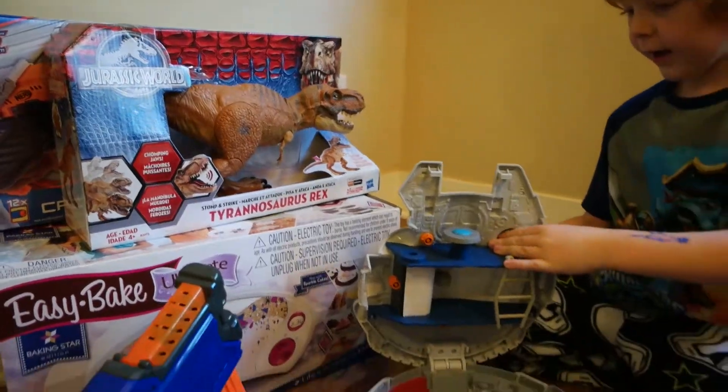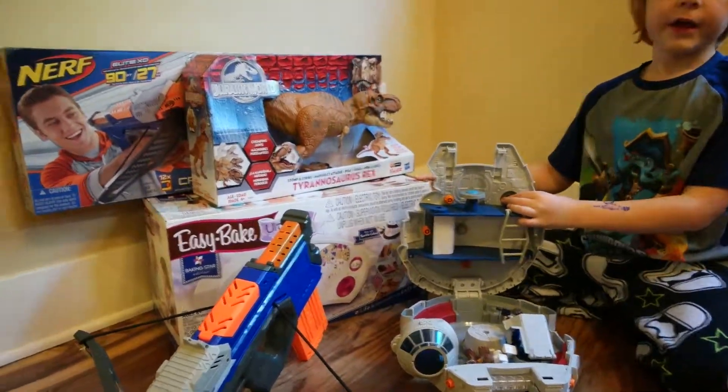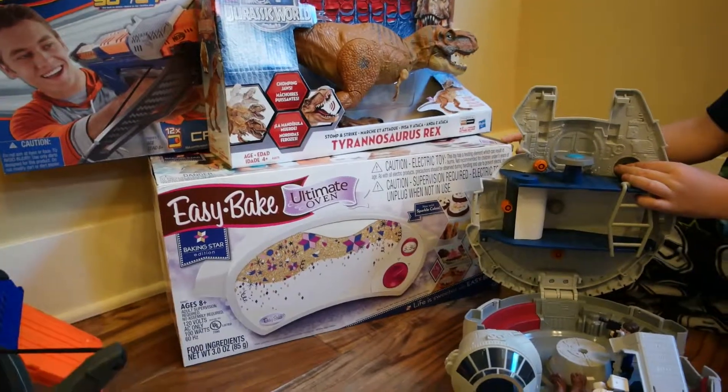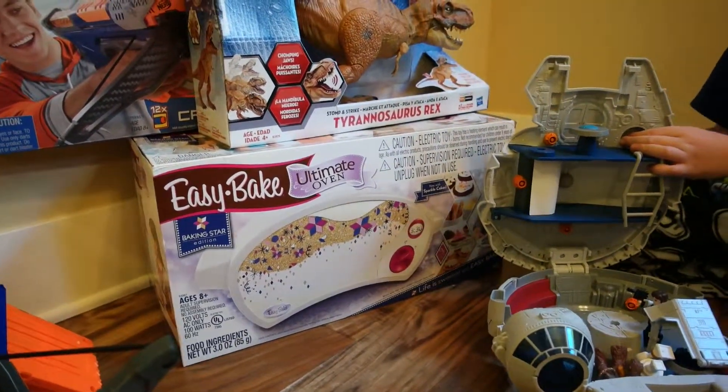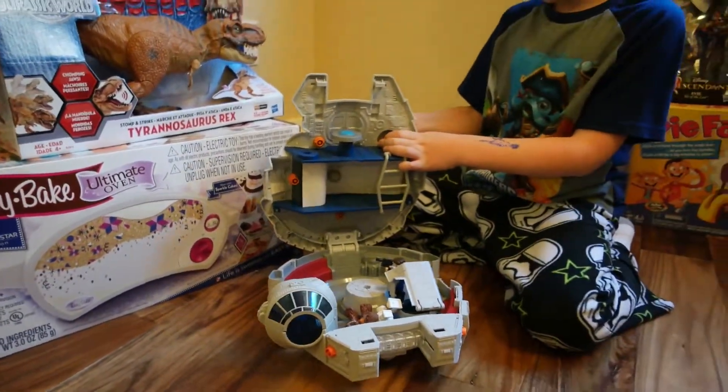And then we also have the Easy Bake Oven, which my sister Zoey Bishop — Zoey C. Stark — she reviewed this Easy Bake Oven.